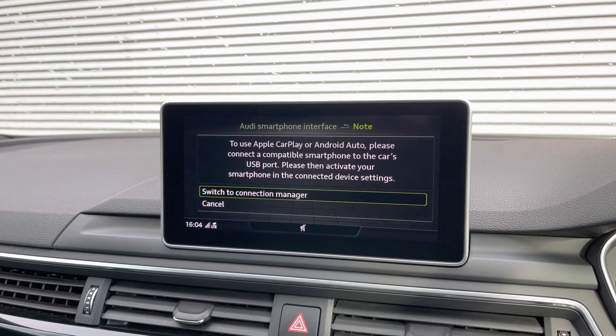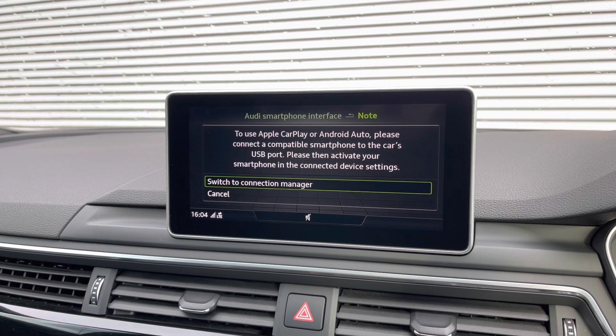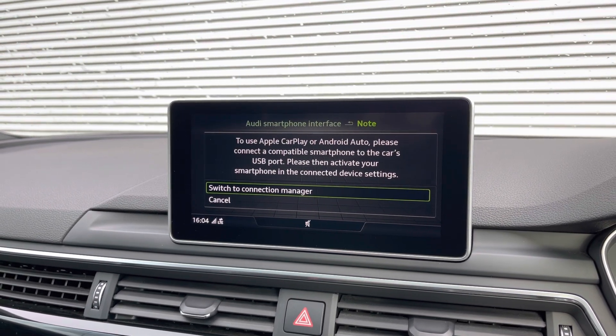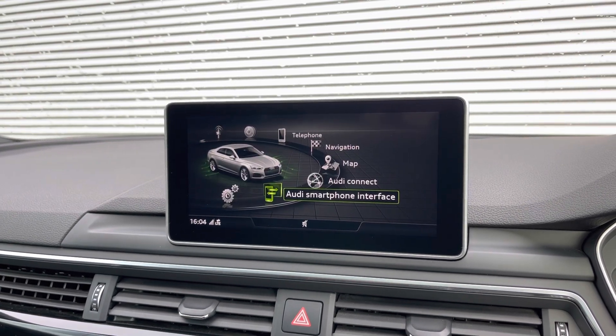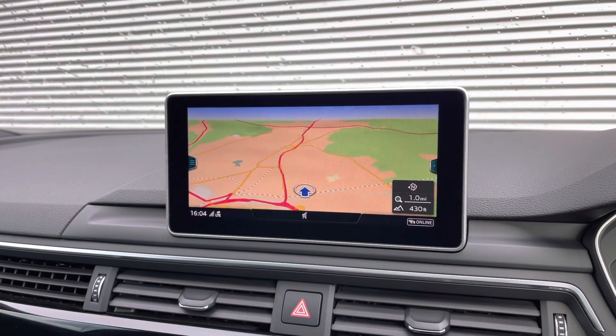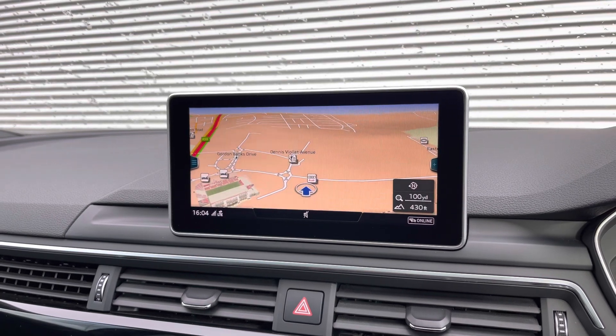We have the Audi smartphone interface with Apple CarPlay and Android Auto. Simply connect your smartphone device to the car's display to gain access to a range of applications, your music streaming services, as well as being able to take hands-free phone calls. This RS5 also comes with the full satellite navigation system, keeping you on track to your destination and helping find those perfect driving roads.